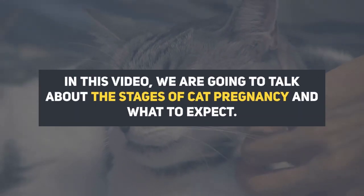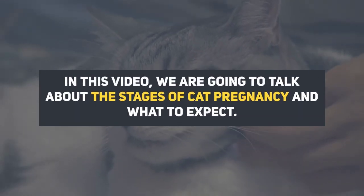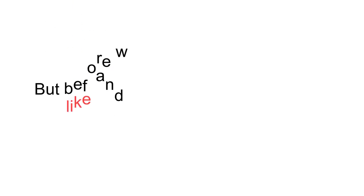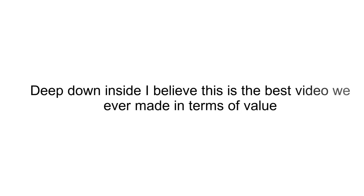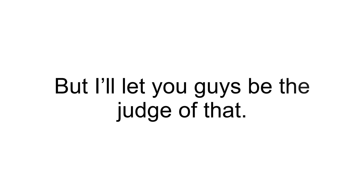In this video, we are going to talk about the stages of cat pregnancy and what to expect. Please make sure to like and subscribe to our channel. I believe this is the best video we ever made in terms of value, but I'll let you guys be the judge of that.